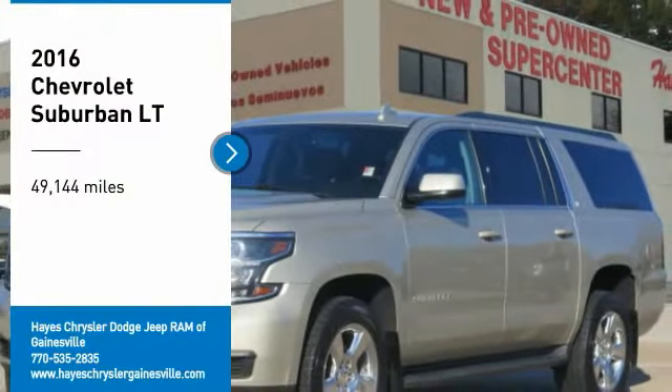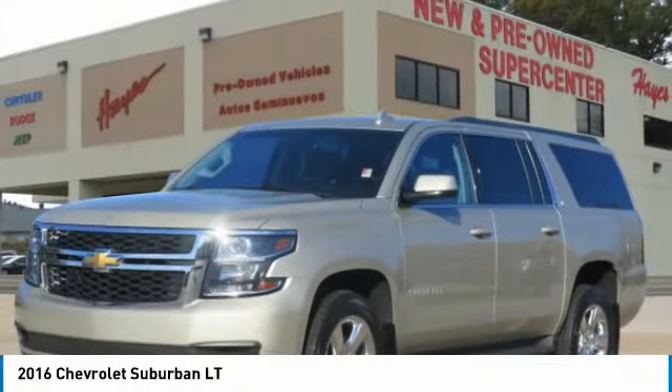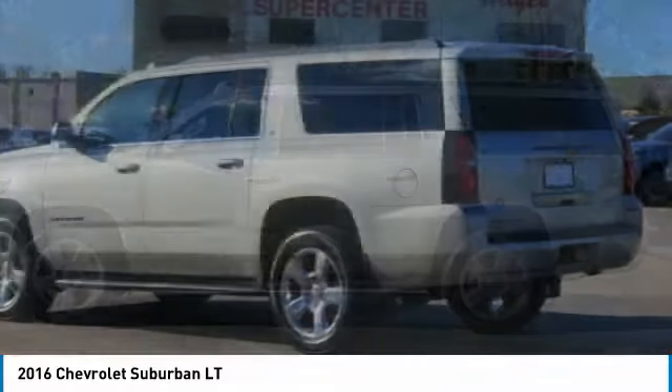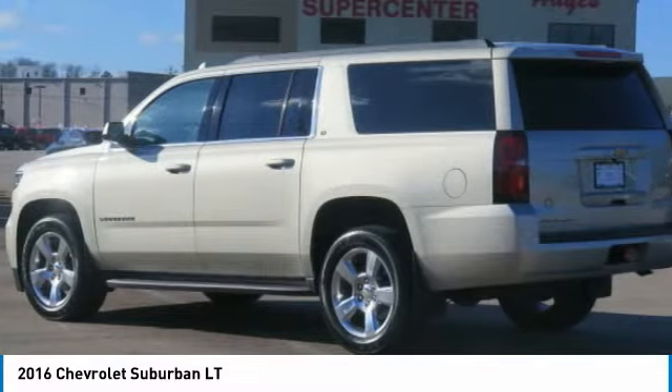Stop by and take a look at the 2016 Suburban. Suburban excels at towing heavy trailers, hauling loads of people and gear, and enduring hard use and rugged terrain.